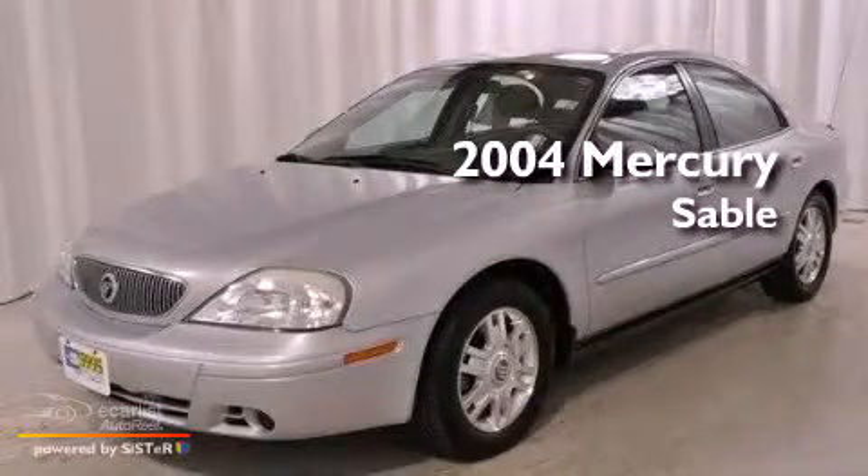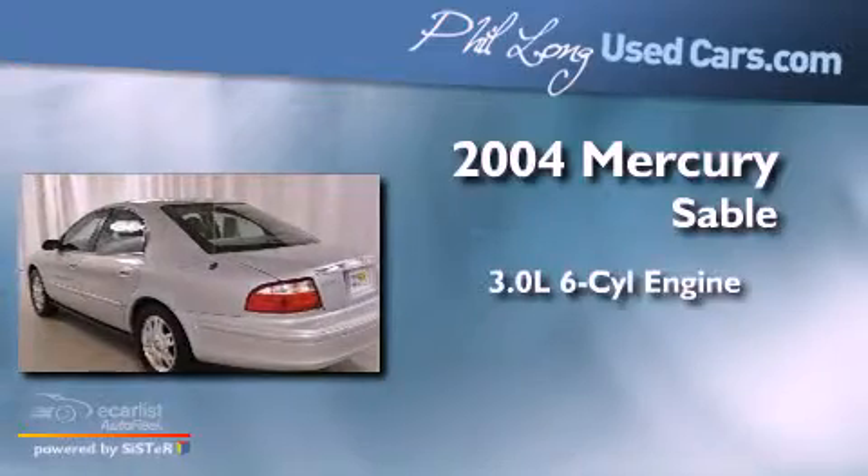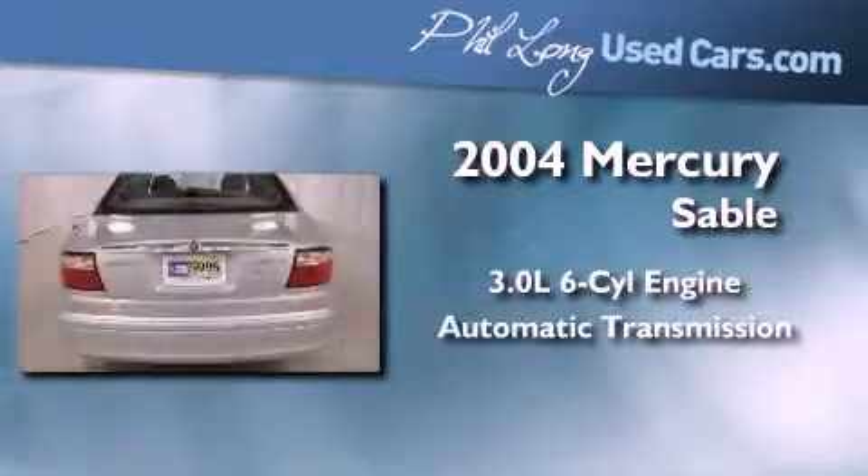This is a 2004 Mercury Sable. It features a 3.0-liter six-cylinder engine and an automatic transmission.